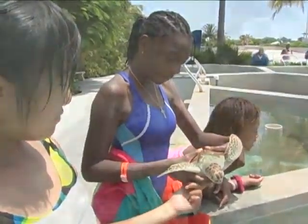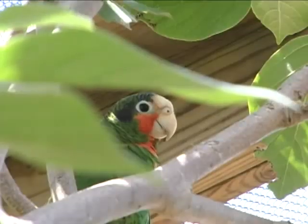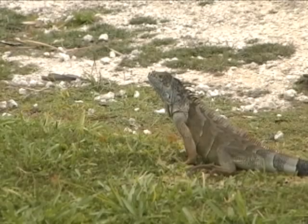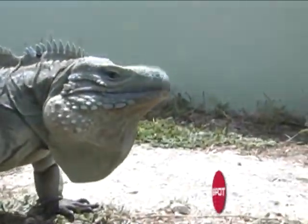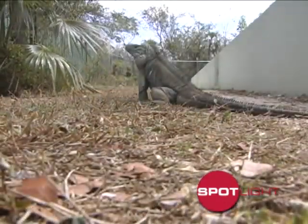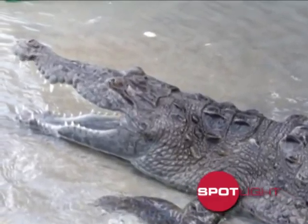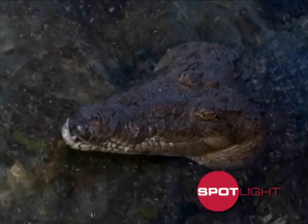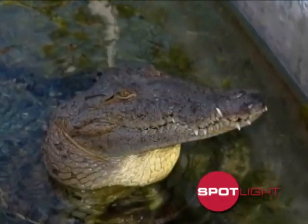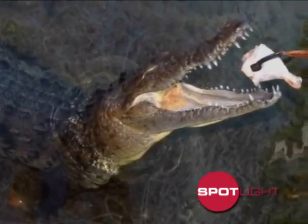We started with the turtles because that's an easy program to start with, but we want to expand into the other animals that we have here — we have sharks, fish, birds, and iguanas. The Blue Iguana sponsorships, for example, will go to the Blue Iguana Recovery Program. We also have a crocodile in the back — this is an animal that was the first crocodile to be seen in Cayman since the 1950s. We need a substantial amount of money to build a proper enclosure that meets international standards, not just for display but also for the safety of the animal and the people.